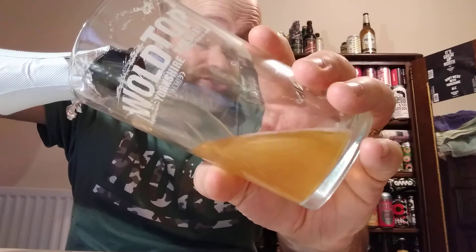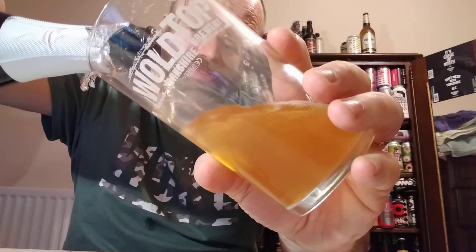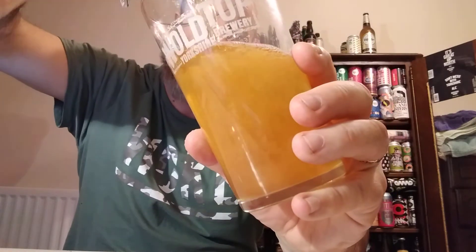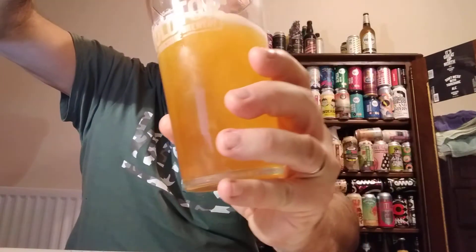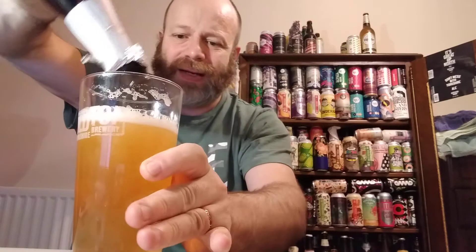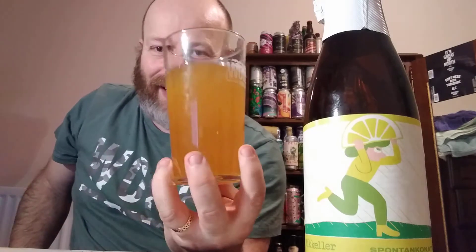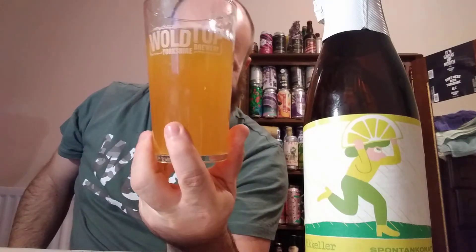I've enjoyed all the McKella sours — they've been excellent. I've got three, and this one's going to be another belter too. There we go. Loads of carbonation fizzing off there — looks like a cider, as you can see. Definitely looks like a cider. Looks like a bit of scrumpy jack, doesn't it?